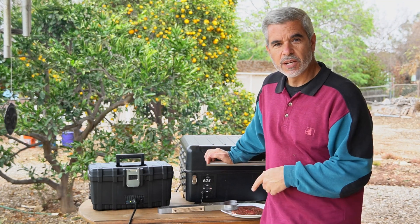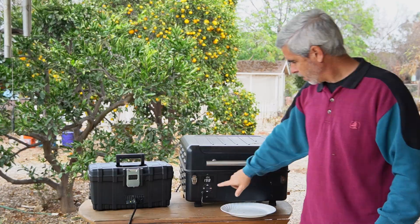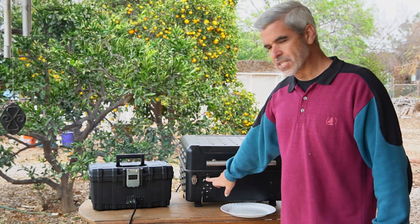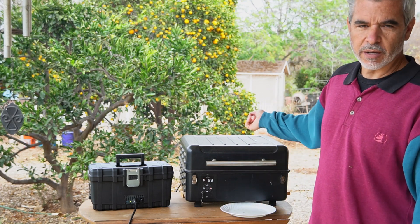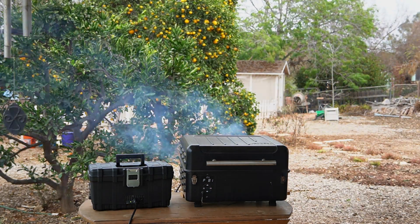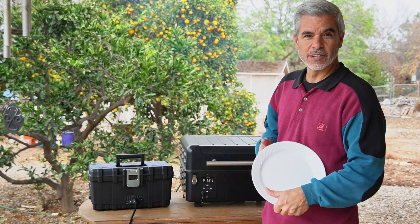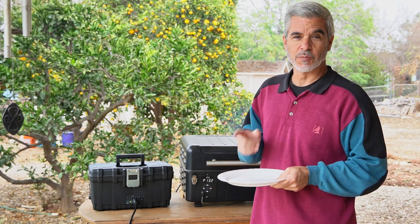We're up to 203 degrees so I'm throwing the meat on. I've put it into probe mode — shown as 'P' on the display — so I can monitor the internal temperature of the meat. Once it hits around 132–135 degrees I'll pull it off, let it rest, and we'll have an awesome lunch. We hit just over 130 degrees, so I'm pulling the meat off now, covering it in foil, and letting it rest for about 20 minutes.